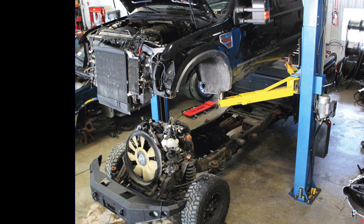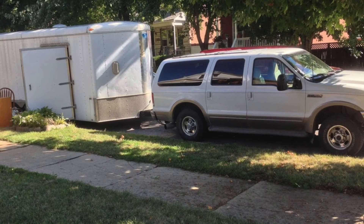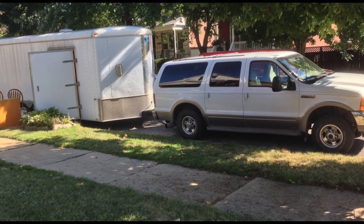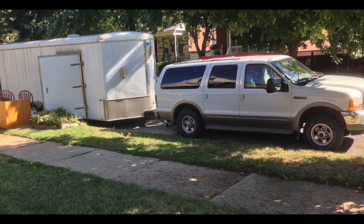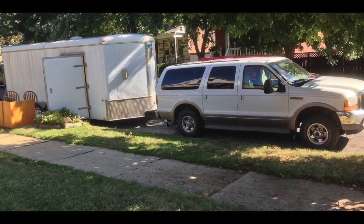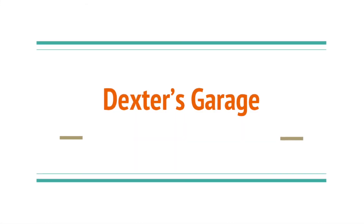But the 7.3 is bulletproof. Towing with the Ford Excursion is a breeze — it can tow up to 12,000 pounds. People say it tows like a semi-truck, and people have towed big campers and little trailers. That's the reason why you should buy a Ford Excursion 7.3 diesel.